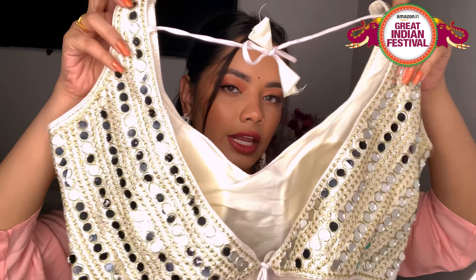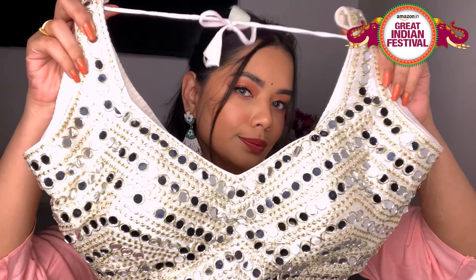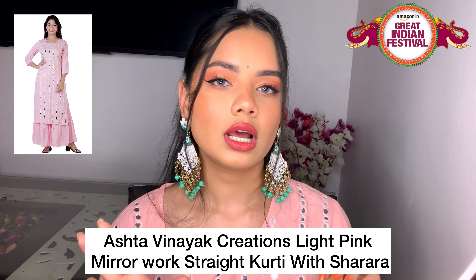The next thing I got is this suit from a brand called Ashita Vinayak — a very beautiful mirror work suit. Mirror work is so trending right now — sarees, suits, lehengas, everything is in mirror work. I really wanted to try this suit, it looked so pretty on the website. It came in black and this pink color. I liked it in black too, but I felt pink would look better and it suits the festive season. The fabric is very lightweight, breezy — I think it's cotton — and feels very light when you wear it.